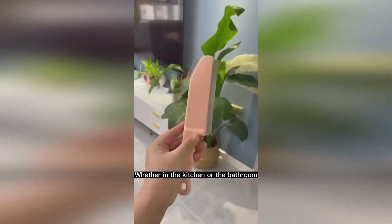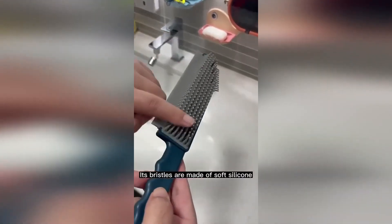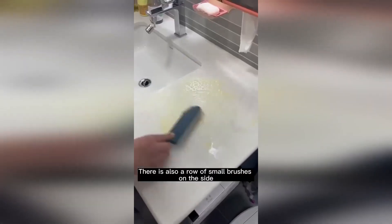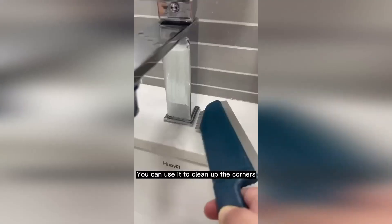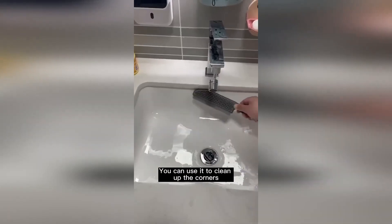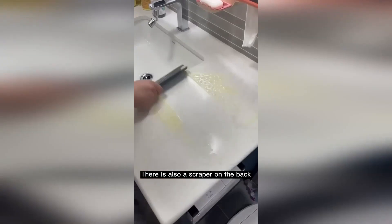A silicone brush with a scraper is a universal accessory for cleaning the house. The teeth are flexible, which allows them to reach hard-to-reach places. This brush can clean the sink, hob, oven, and it will perfectly collect pet hair from furniture and clothes. The product is also equipped with a scraper, thanks to which it is much easier to wash windows and mirrors.